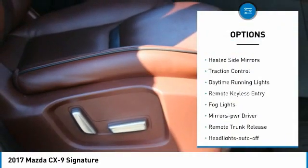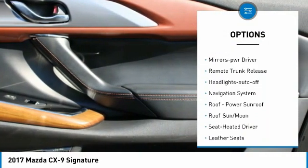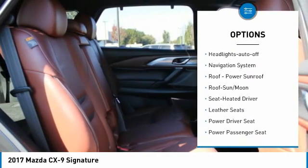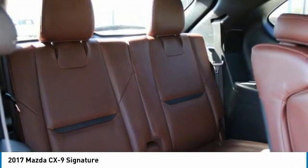All wheel drive, aluminum wheels, heated side mirrors, traction control, daytime running lights, remote keyless entry, fog lights, mirror memory, remote trunk release, headlights auto off.